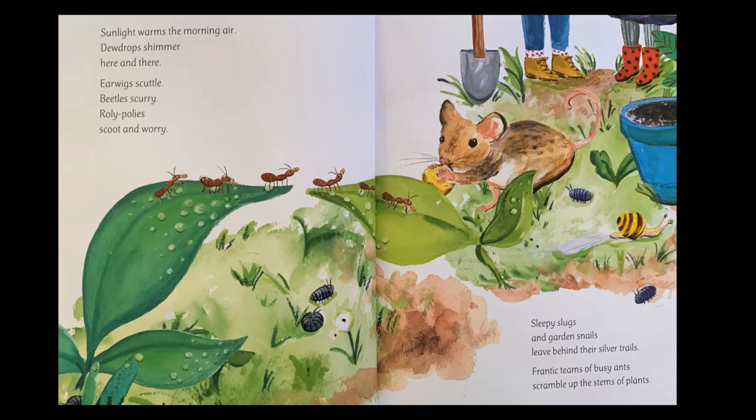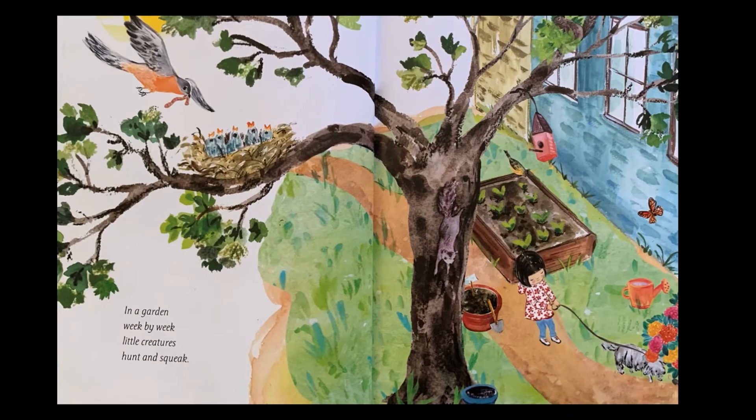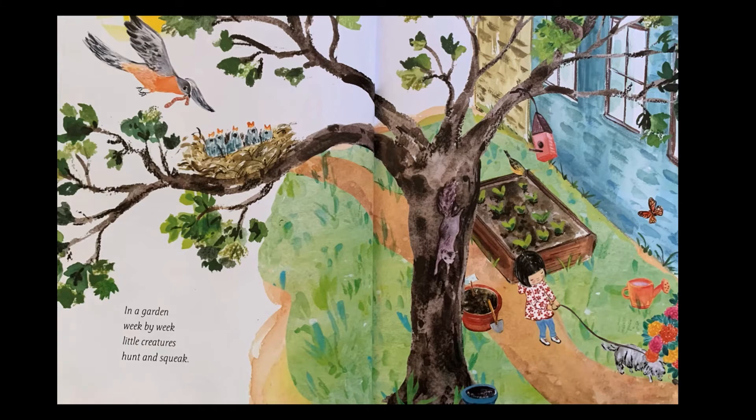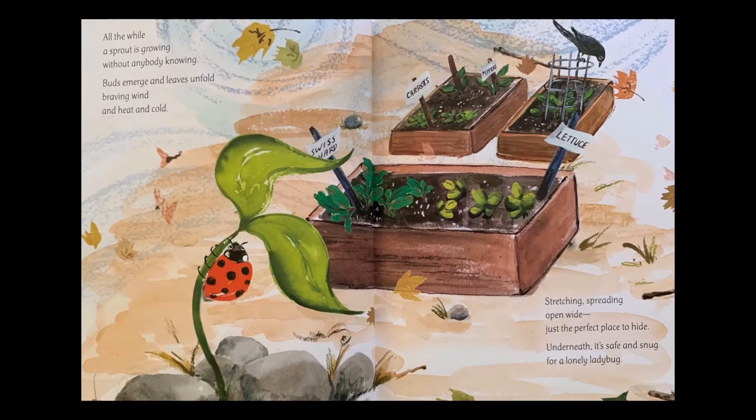Frantic teams of busy ants scramble up the stems of plants. In a garden, week by week, little creatures hunt and squeak. All the while, a sprout is growing without anybody knowing.